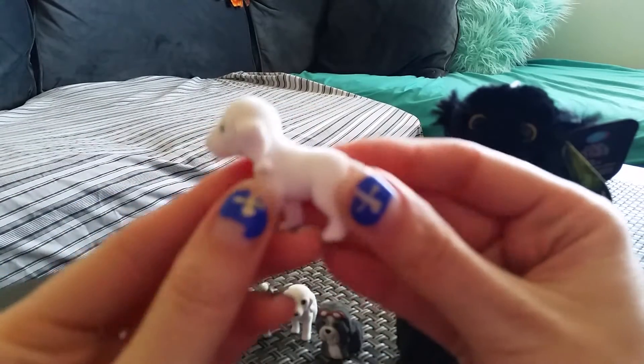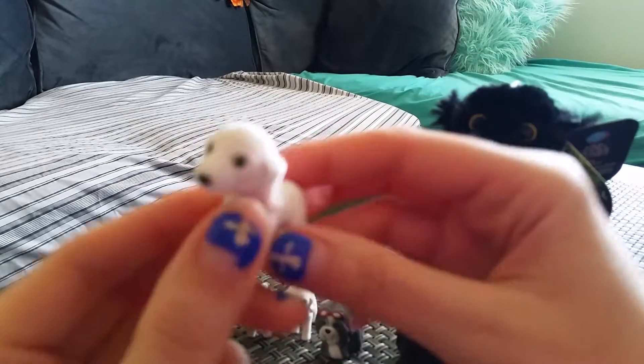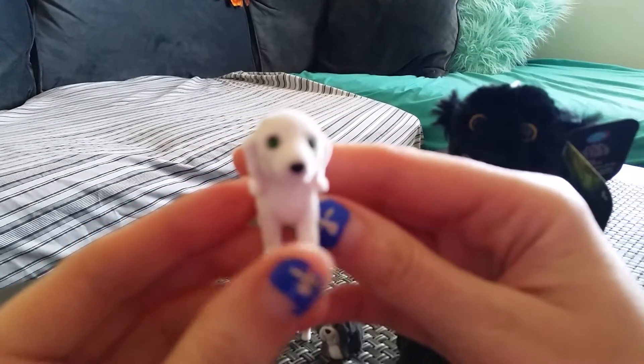Oh, I got another one — another Bedlington Terrier. Betty again.